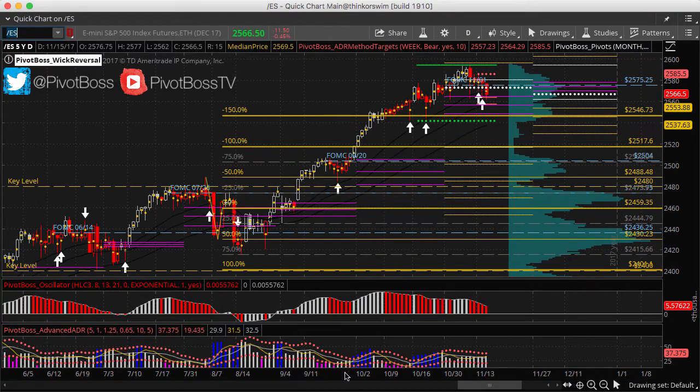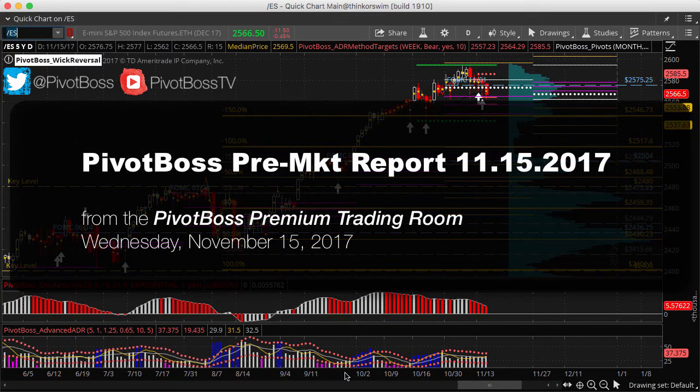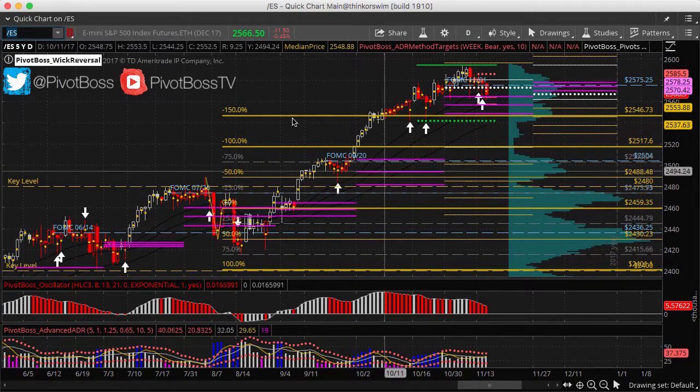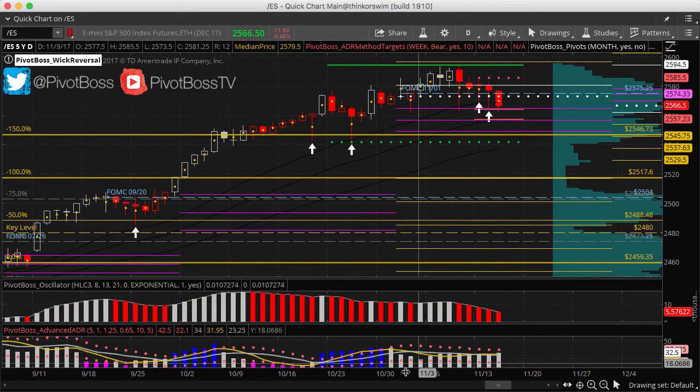Good morning everyone and welcome to the PivotBoss pre-market report for Wednesday, November 15th, 2017. I'm Frank Ochoa, aka PivotBoss. Here's a look at the daily time frame of the ES.